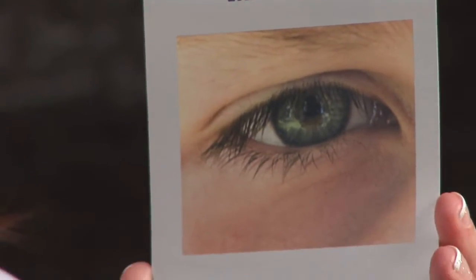My personal favorite is this Oraderm Illume eye cream. The reason this one is the best is because it actually contains ingredients that increase hydration and therefore thicken the skin around the eyes.